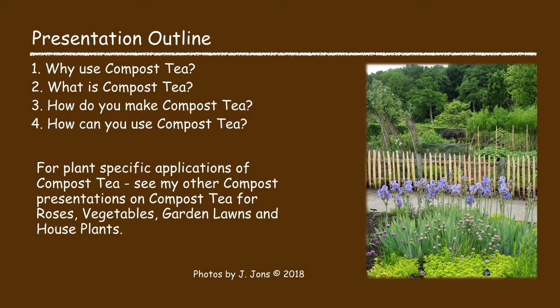I'm going to talk about compost tea and I'm going to cover why you may want to consider using compost tea, what is compost tea, how would you make compost tea, and how can you use compost tea.